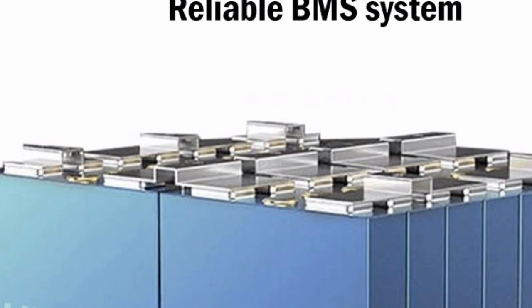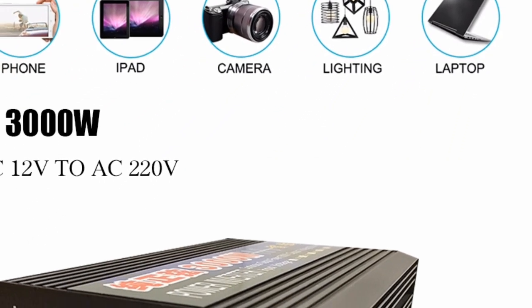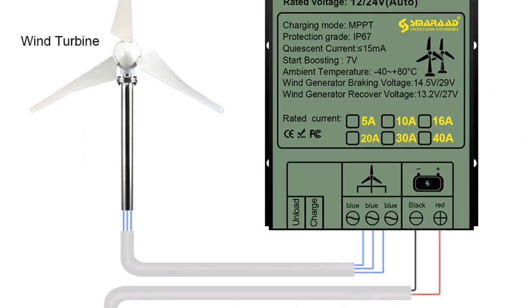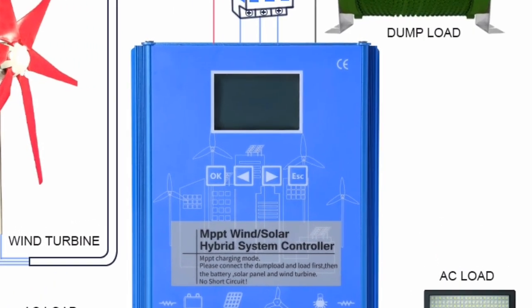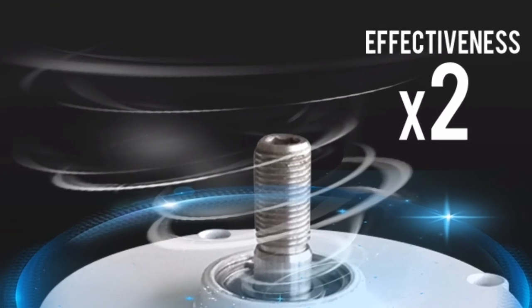Bonus tip: to maximize the efficiency of your 3000W wind turbine, consider factors like wind speed in your area and optimal turbine placement. Consulting a wind resource map and seeking guidance from wind energy professionals can help you make informed decisions for optimal power generation. Invest in the 3000W wind turbine and take a step towards a sustainable and self-sufficient future for your home.